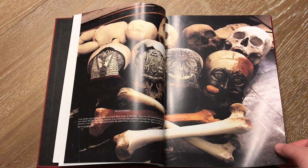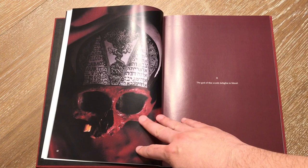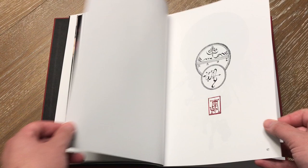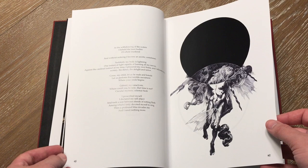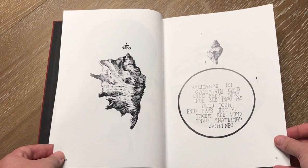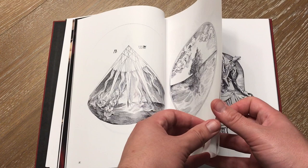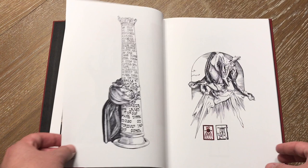It is a combination of photography and then a majority of this book is going to be his actual art that he has drawn himself, which is really what shines through in my opinion. Some of these are single pages, some of them are taking up both pages, some of them are black and white or grayscale in color, and some are using reds or other color tones as well.